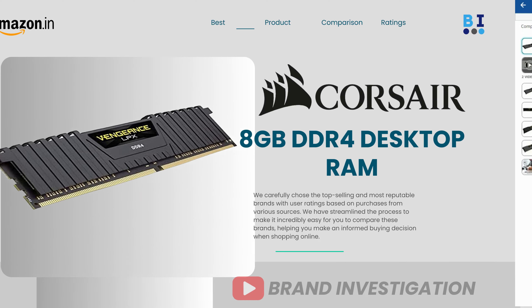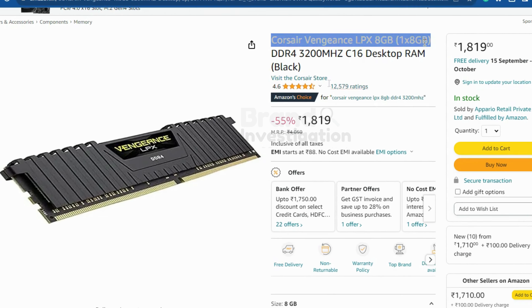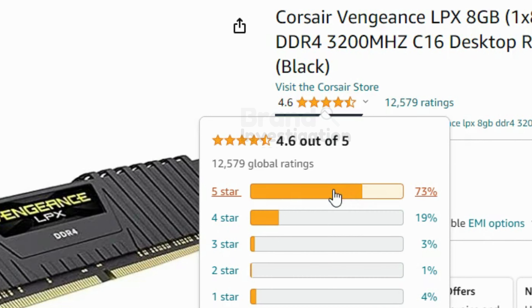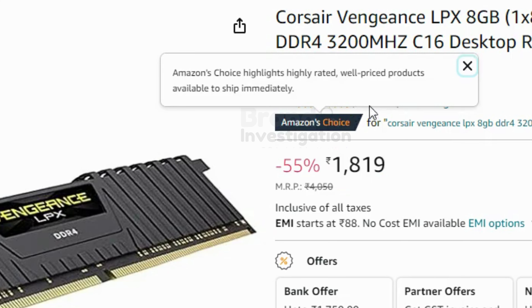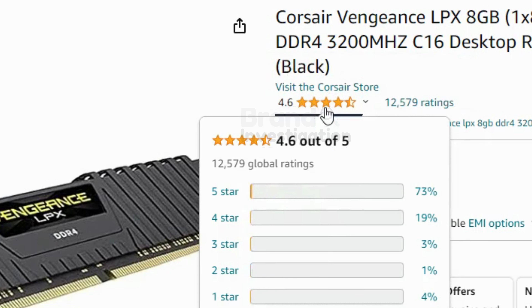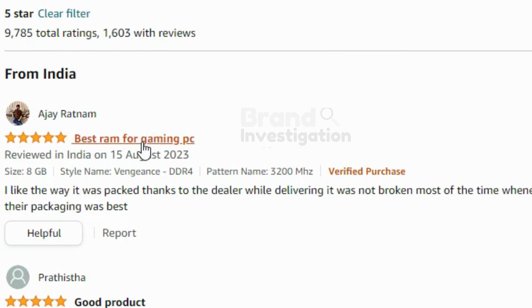The second brand is Crosshair 8GB DDR4 RAM Desktop. It is having 3200 MHz. 73% of people have given a 5-star rating on this product. There are a total of 12,579 ratings on this product and the price of the product is 1,819 Rs only. Mostly there are positive reviews on this product.